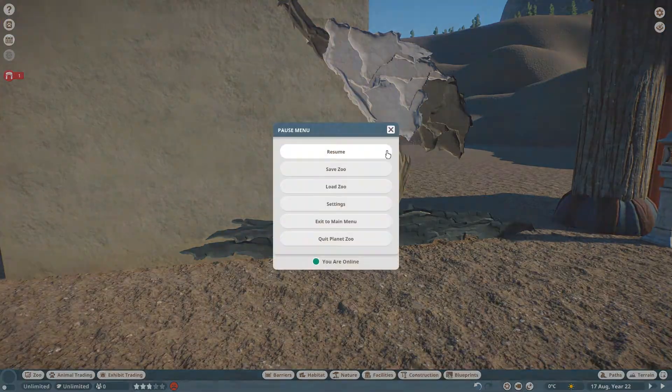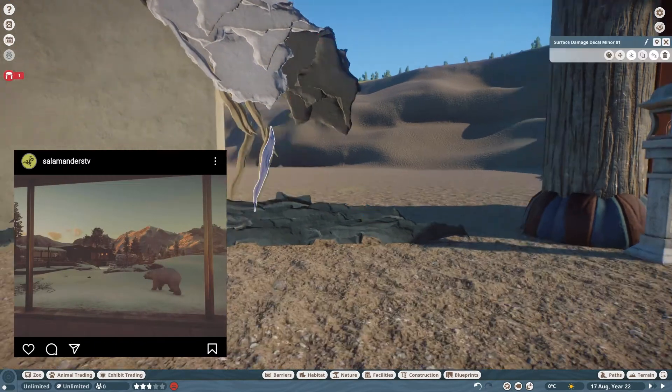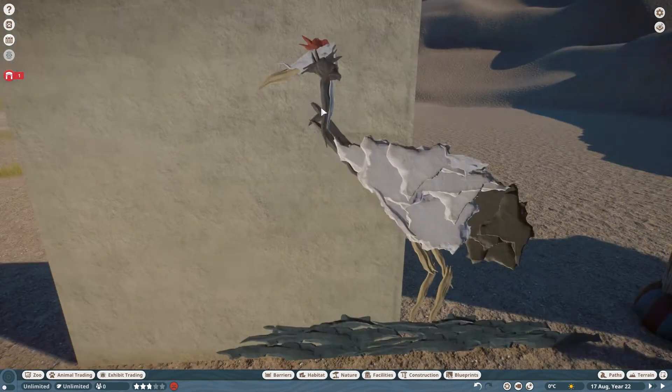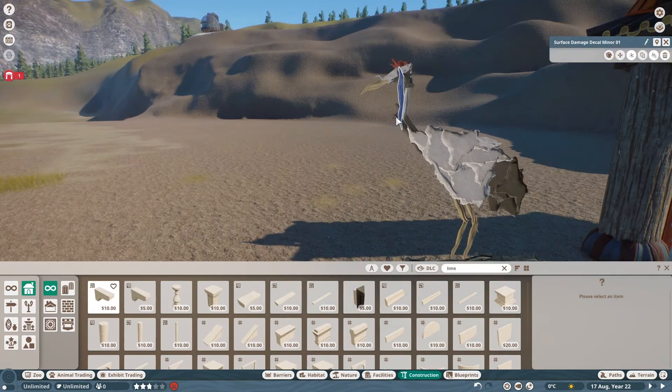I also got some work done on a polar bear enclosure. I posted a little teaser of that on my Instagram if you want to check that out. And otherwise, that will of course also show up here on the channel sooner or later. If we end up doing a video for Asia or the polar bears first, I don't know yet.